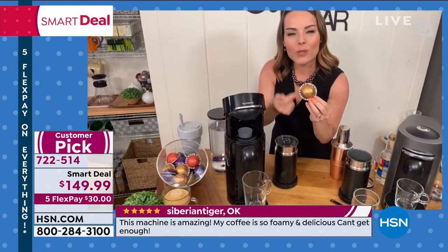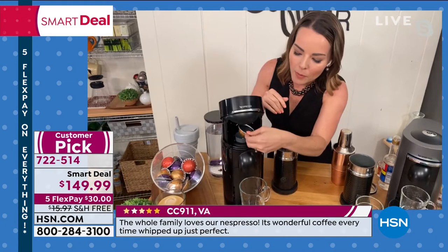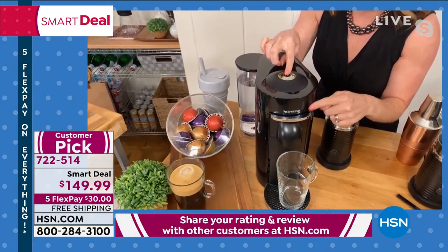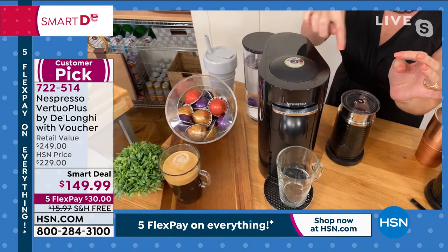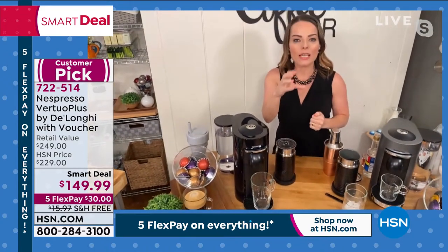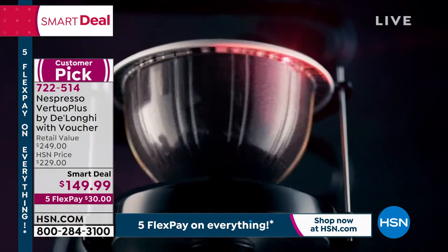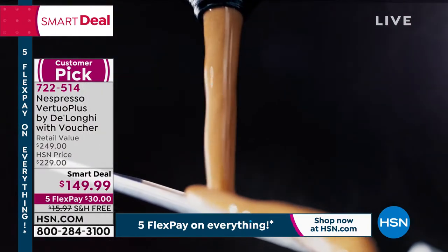How does it know the size? There's a barcode that goes around the capsule. The barcode tells the machine this is going to be an eight-ounce cup of coffee, so it adjusts the water temperature and knows exactly how much water to use per the bean. The machine reads the barcode, adjusts everything, then starts moving the water through — this is full extraction, not second-rate single-serve.